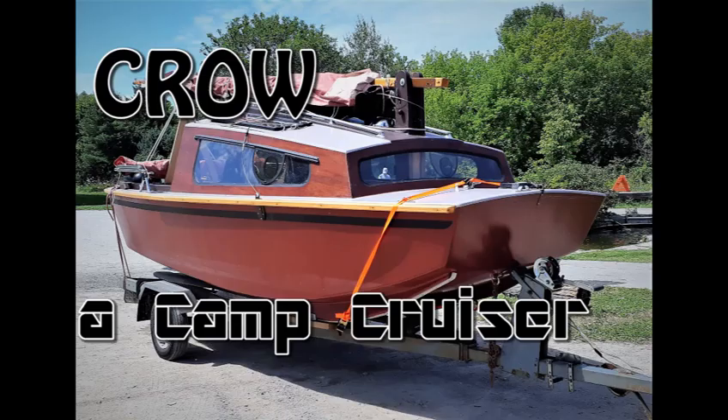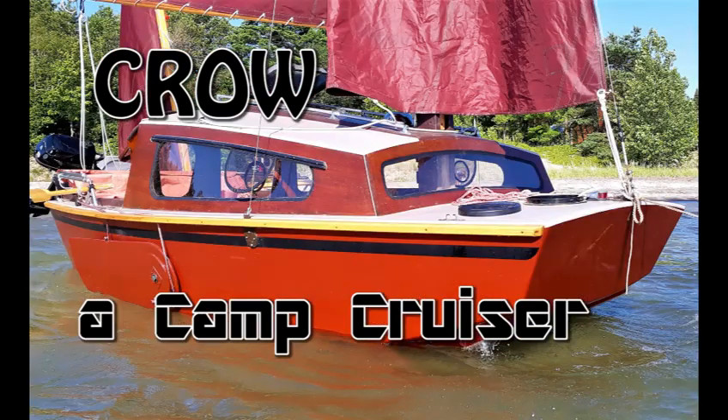Crow's turning out to be a great little design. Here we are sailing in light winds and just having some fun. Enjoy!